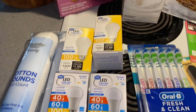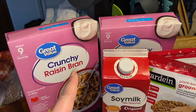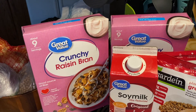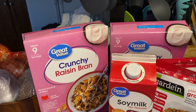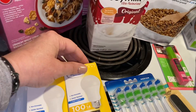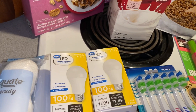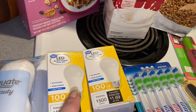Then I got this Crunchy Raisin Bran and I got two boxes. It's my current favorite cereal. Those were $2.34 a piece. Next I have two of these 100 watt equivalent LED bulbs and those were $2.97 each.